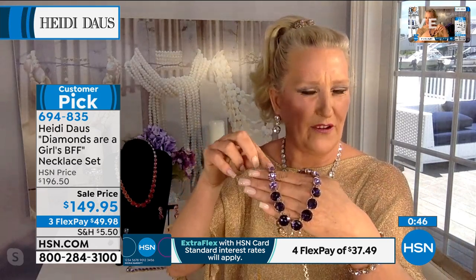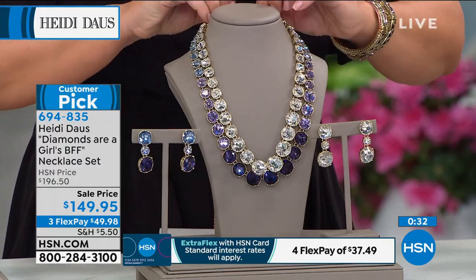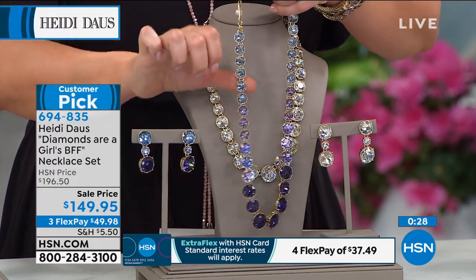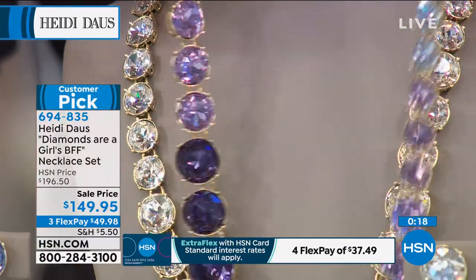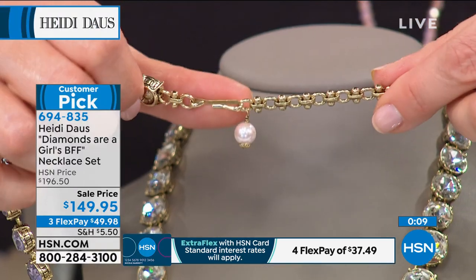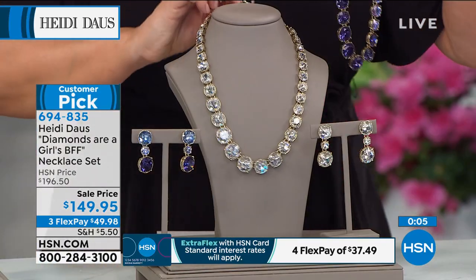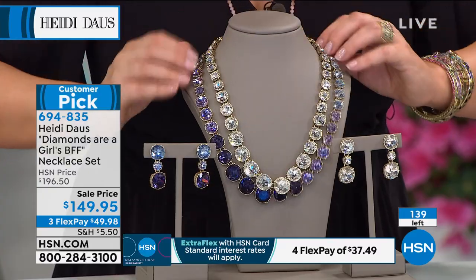You have these huge, beautiful crystals that graduate in size. In the case of this beautiful blue — it does have tanzanite blues but it does lean more towards amethyst. It's like the color of hydrangeas — all those different shades that are absolutely dreamy. Each one is hand-set, then linked together — actually one of the most expensive ways to set a necklace. You still have that wonderful four-inch extender in the back. And if you're crazy like I am, a couple of these goes a long way.